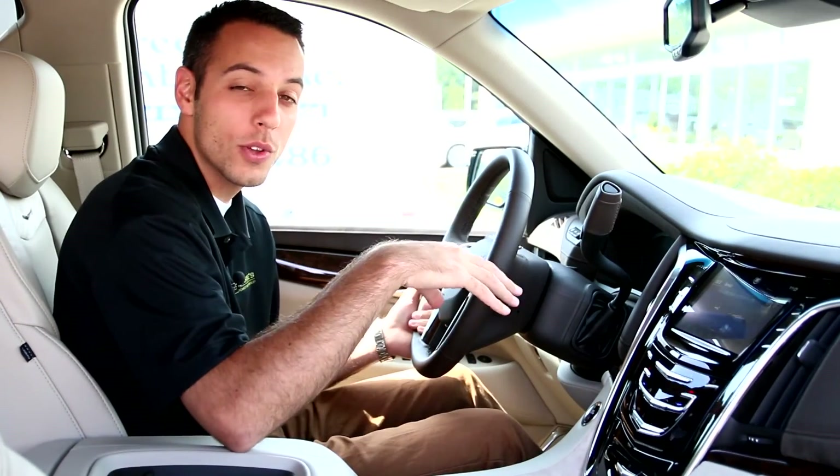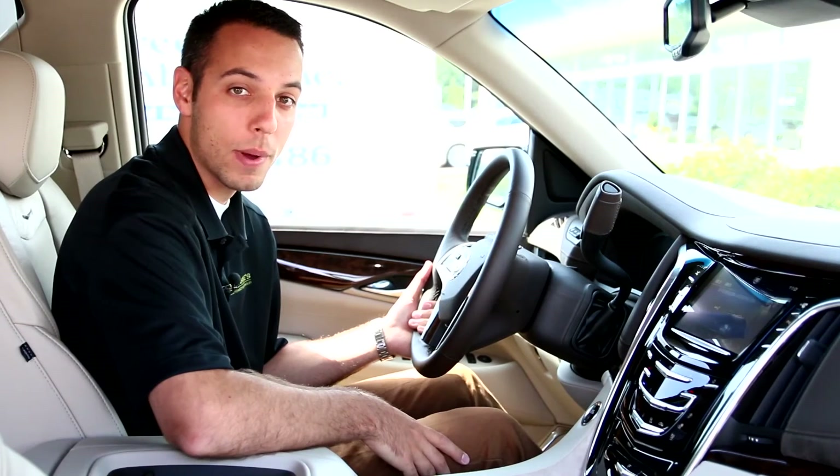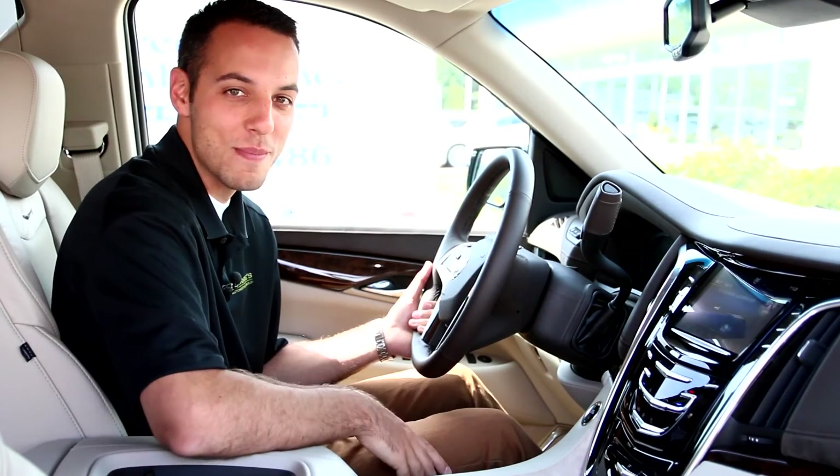Thanks for watching our quick overview of the 2015 Cadillac Escalade. To schedule your test drive or with any further questions, please make sure to stop by Morey's Cadillac. Thanks again for watching and make sure you buy happy.